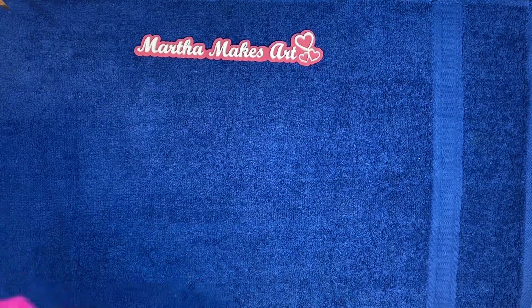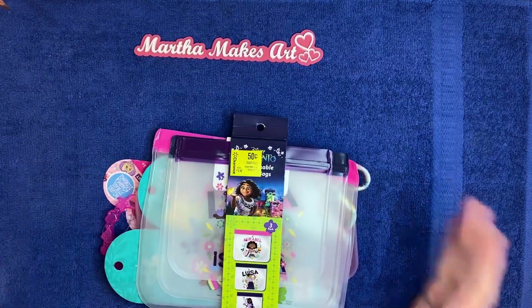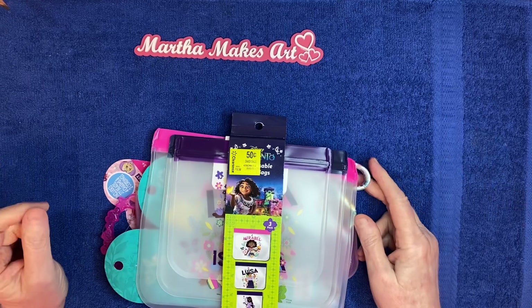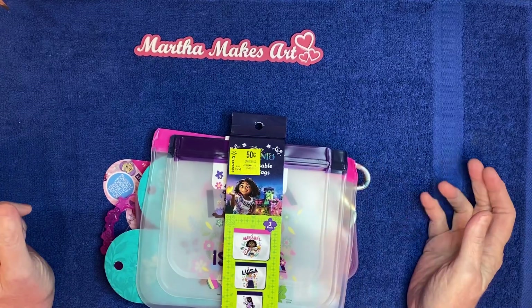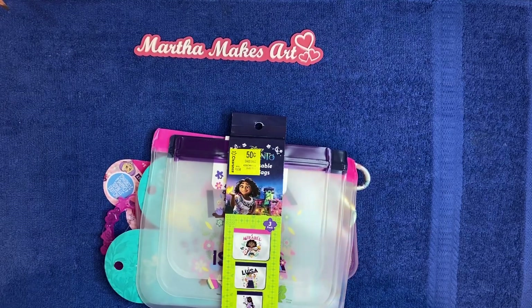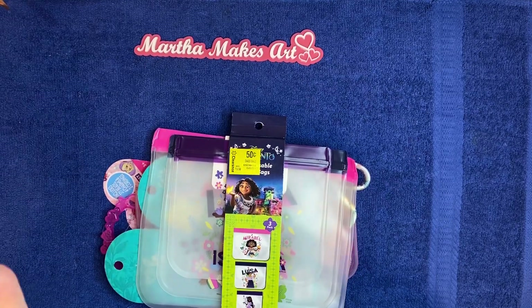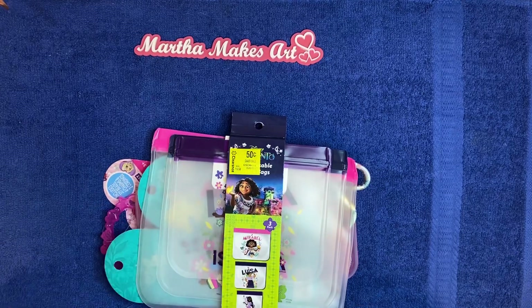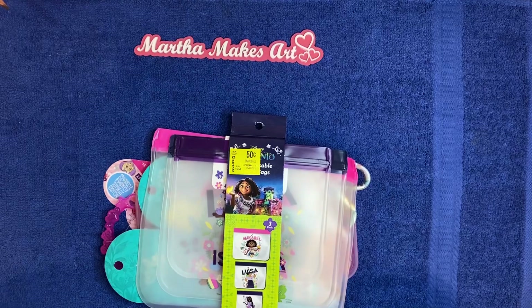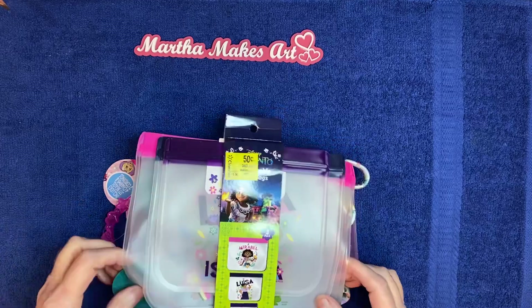When I go to Walmart for groceries or whatever, for about the last year when I think of it, I go to the clearance section which is kind of in the back of my store — between the toys and the plants somewhere in there. Sometimes I find some cute little things in there pretty cheap.